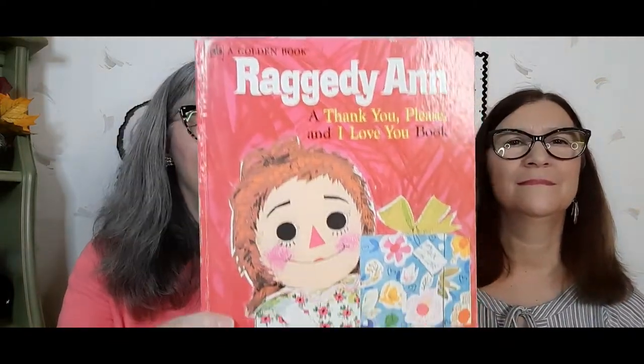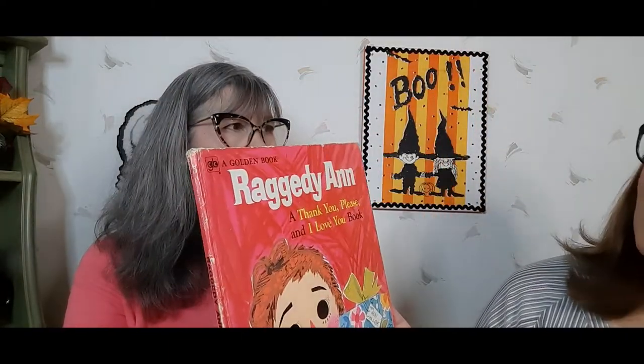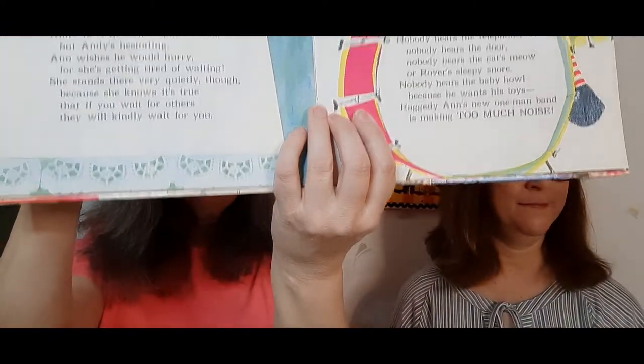I don't know if this was a good buy or not — you have to be a Raggedy Ann lover for this book, but I just thought it was adorable. It's titled 'Thank You, Please, and I Love You.' Andy's on the back cover too. It's a golden book, copyright 1969. Very cute and it's available — spread the word, any Raggedy Ann lovers.